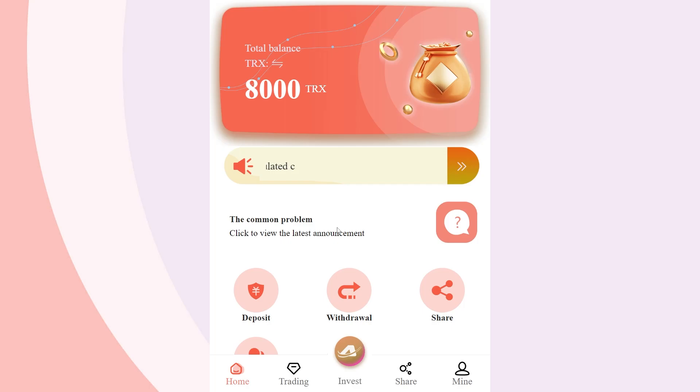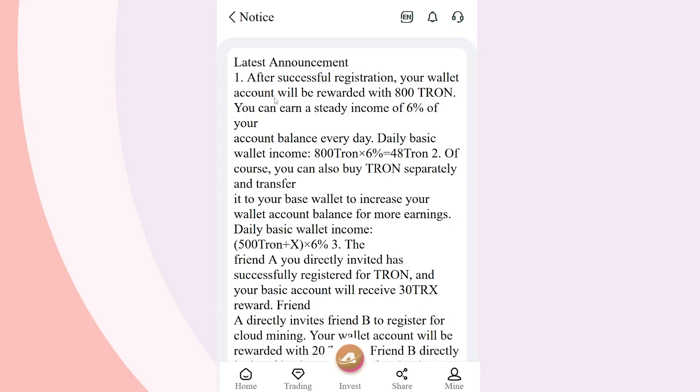Your account will allow you to log into the system every day and receive 6% of daily income from mining, as well as withdraw 3% of the accumulated replenishment from the base wallet every day. These and other features will be available once you activate your account.